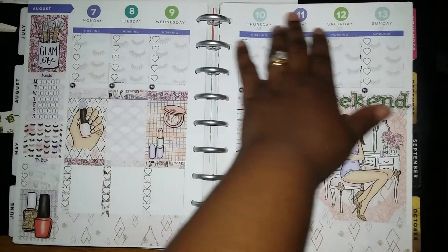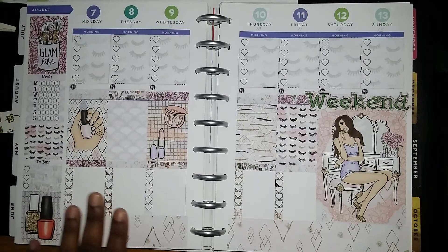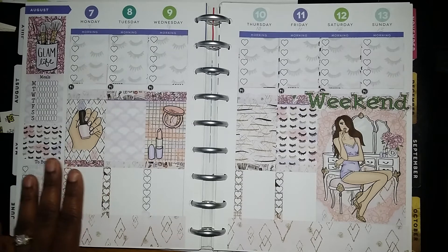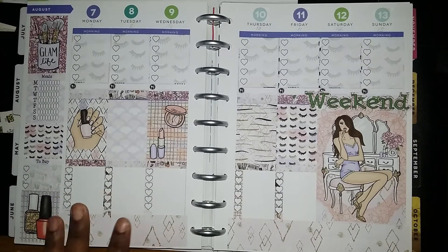I use my date dots — dates and months, or dates and holidays stickers, I think it's called — from Me and My Big Ideas.